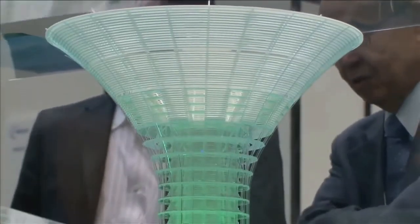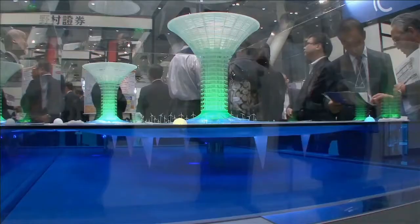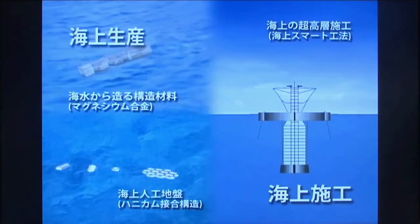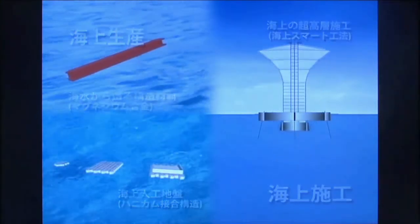Out of consideration for the marine environment, and to ensure that light can reach the ocean depths, Green Float is not fixed in place. Instead, it floats slowly on the ocean current. Green Float will be built by Marine Smart Engineering, utilizing the buoyancy force of seawater, which will enable it to be built safely and efficiently.